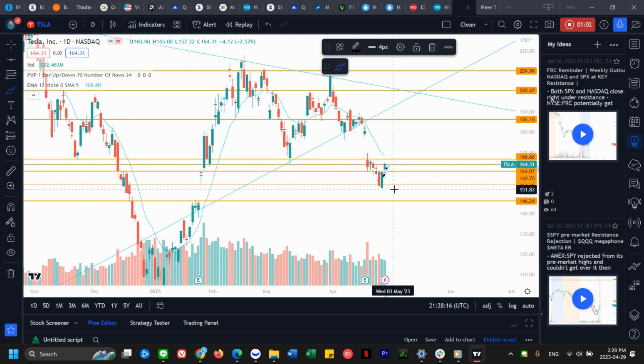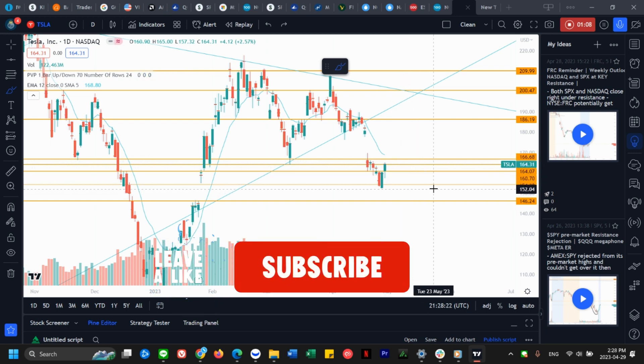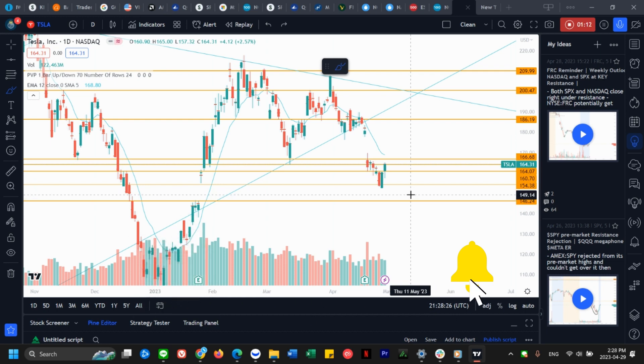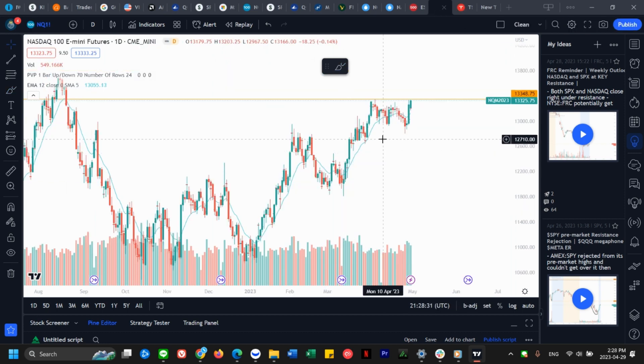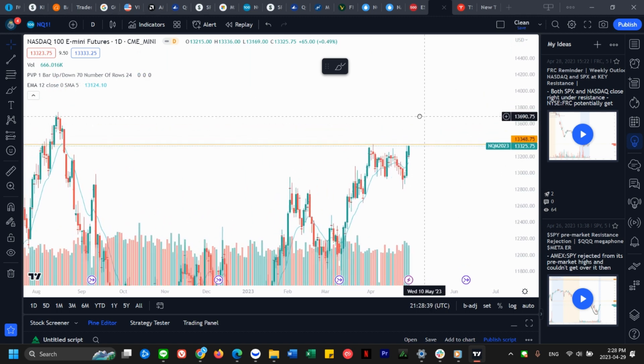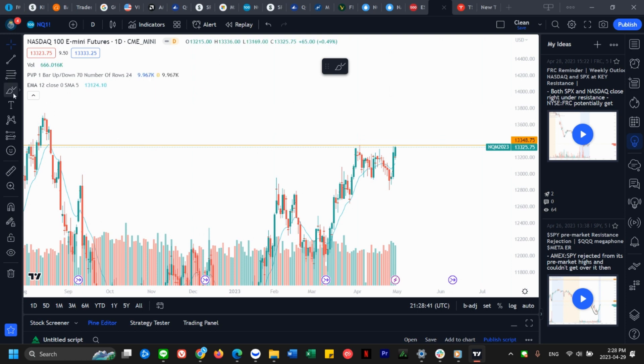QQQ was also up another half a percent on Friday, which also helped bring Tesla up. So the key question for us is: will QQQ and the S&P be dragging Tesla down next week, or will they be helping it? We have to take a look at QQQ as well. The Nasdaq futures chart for QQQ is actually a lot more clear for me in terms of where the resistance is.